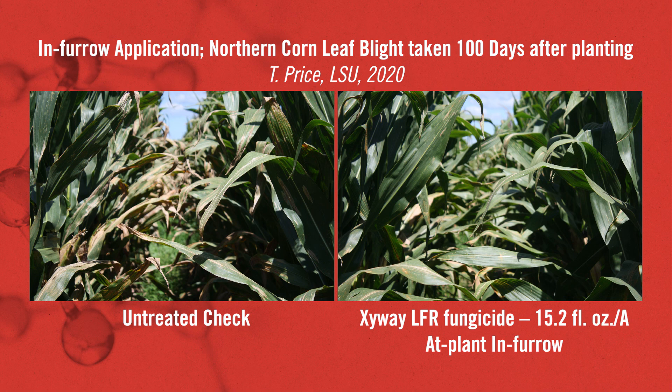We're looking at this product in-furrow for stalk stability throughout the season and also providing protection against foliar corn diseases. With that, I'd like to say thank you for being here today. Ziway LFR — we're expecting a federal registration in the fourth quarter of this year, and we expect to launch this product in 2021. Thank you.